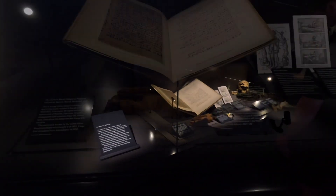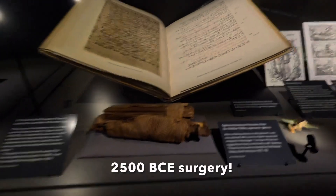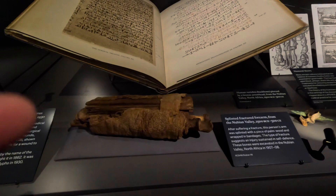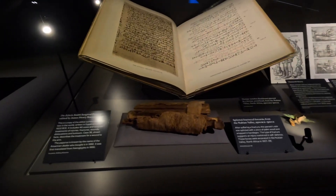From 25,000 BCE they were doing some sort of rudimentary surgery on a broken bone.